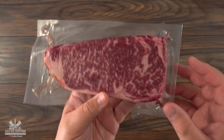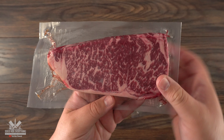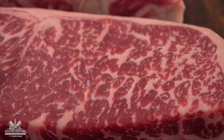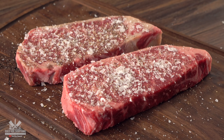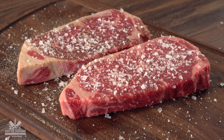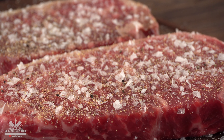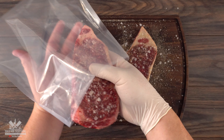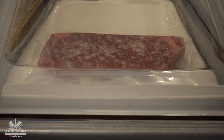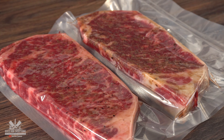This is an Australian Wagyu marbling score 7. As you can see the intramuscular fat marbling is amazing — one of my favorite steaks of all time. And today we have two of them. I started off by seasoning both with salt, pepper, and garlic powder, always on both sides. One of the biggest mistakes most people make is not seasoning it well enough. After seasoning I bagged it up, vacuum sealed it, and let it rest overnight in the refrigerator to brine — this ensures the seasoning will penetrate deeply into the meat.